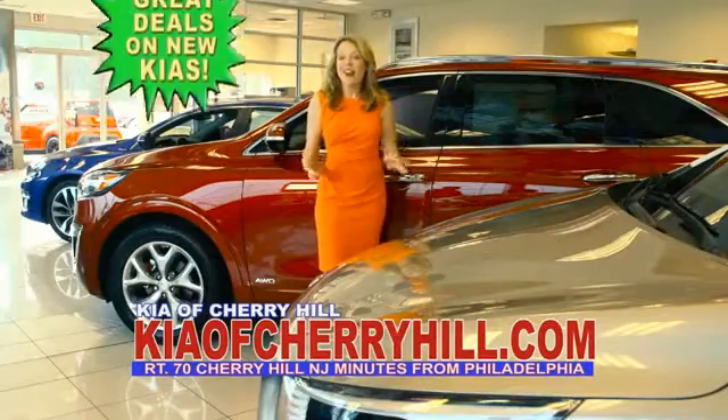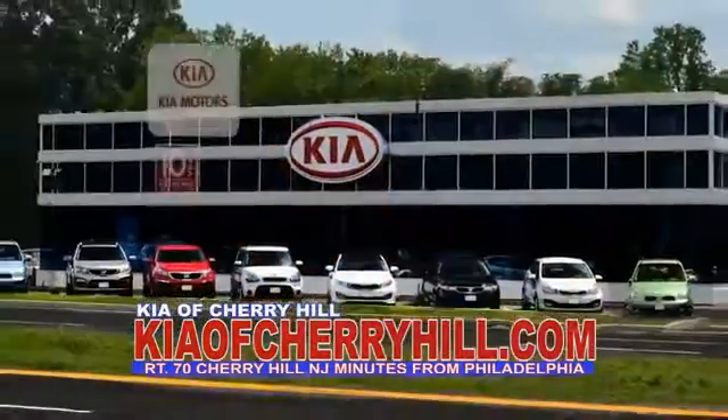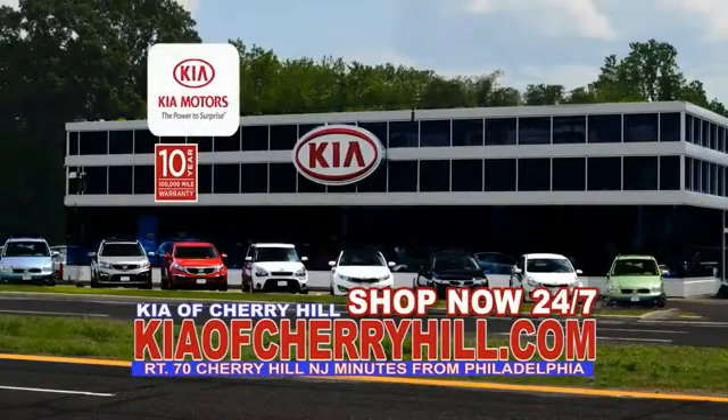See great deals on nearly 500 new Kias at KiaOfCherryHill.com. Shop now, 24-7, KiaOfCherryHill.com.